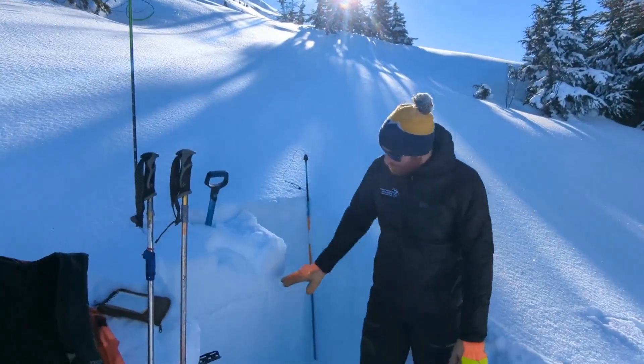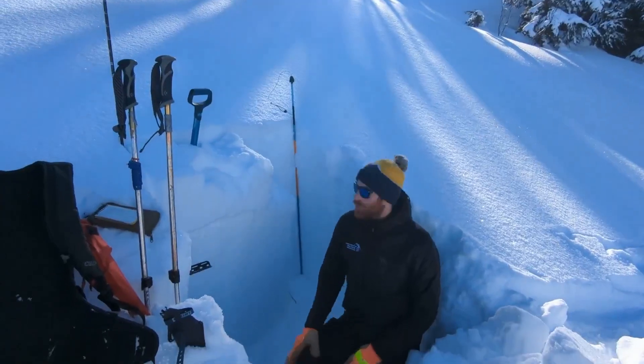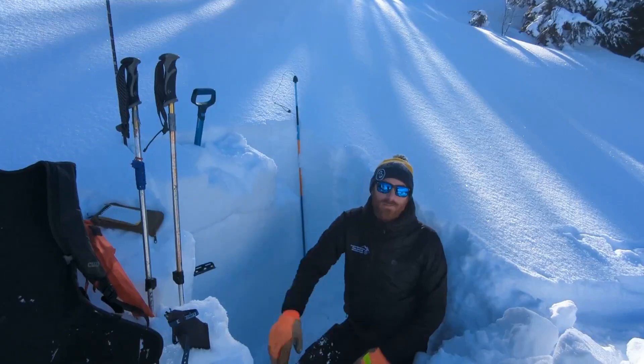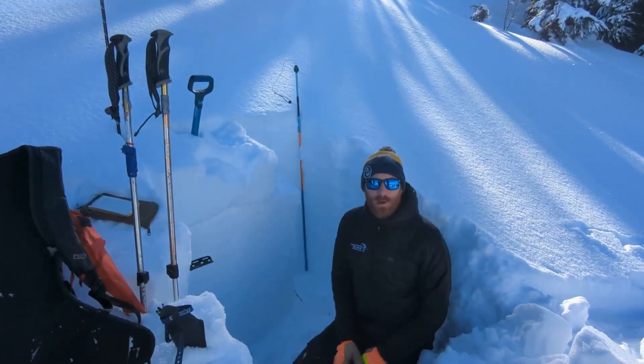But on this northwest aspect the surface snow is still soft, and then about a foot down is the layer that we're concerned about right now. There's a really thin, icy crust from President's Day that's kind of our main weak layer that we're concerned about right now.